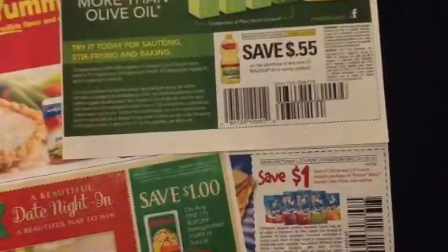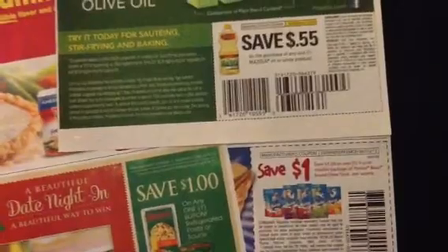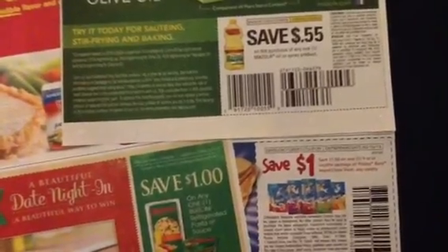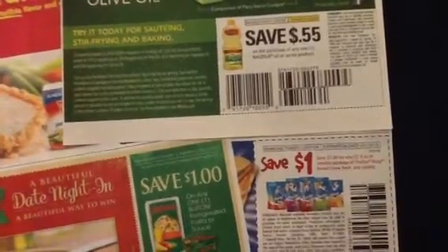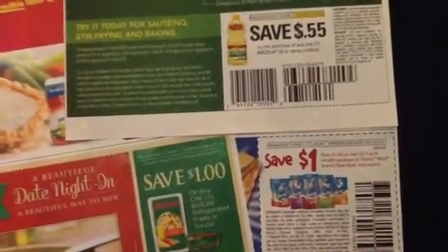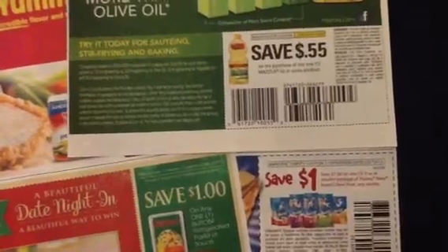Hey everyone, there were some coupons I forgot that I saw in the Smart Source. Check your coupons again — I may have something you don't have, or you may have something I don't have. These are three — actually four — coupons that I forgot, from the Smart Source or also could be from the Red Plum.